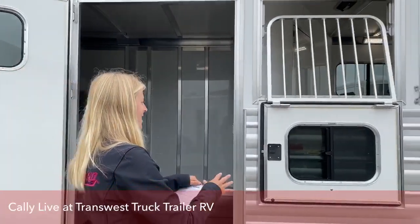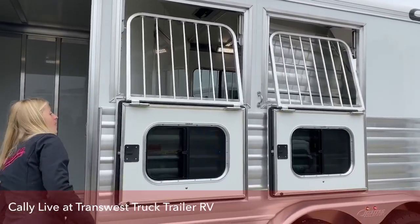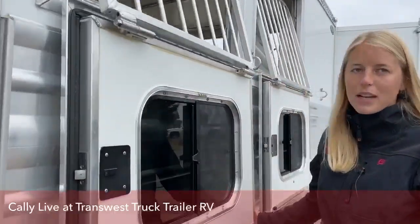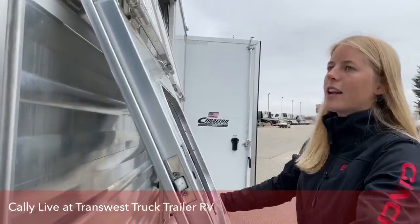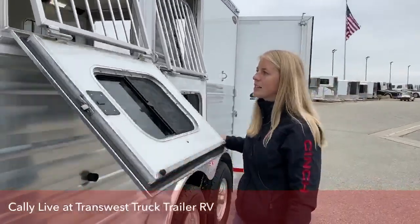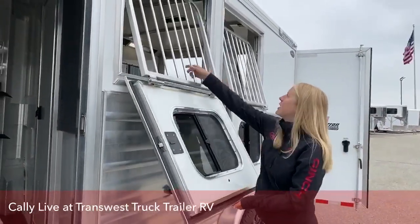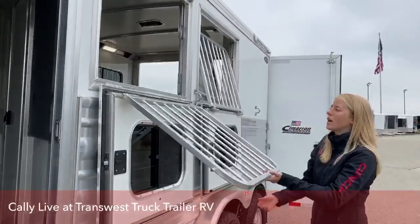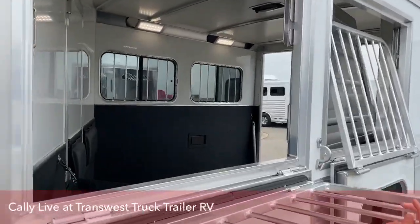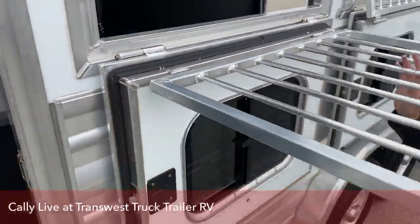These are our drop downs from the opposite side. There's over six inches of framing behind these drop downs, giving them a lot of strength and durability. These Cimarrons are built to take some abuse. If you needed to throw some hay in those corner feed bags, this grate easily slides in and out so that you have really easy access to your horses.